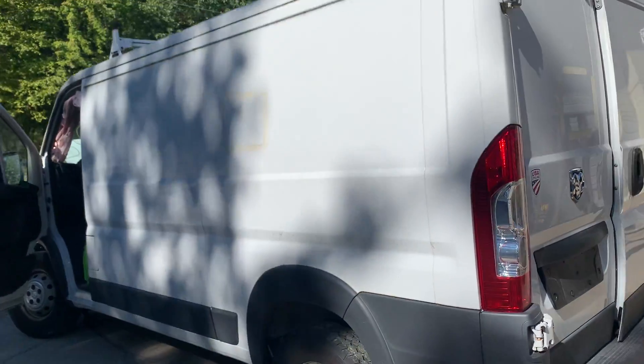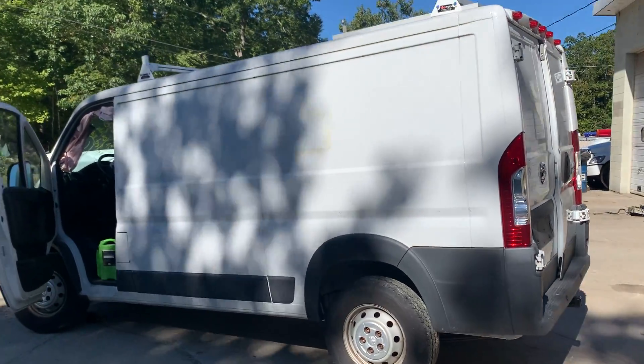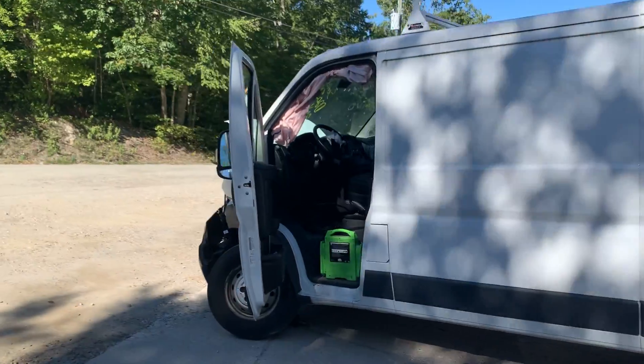Tail lights. Left side panels are in good shape. Left front door is nice.